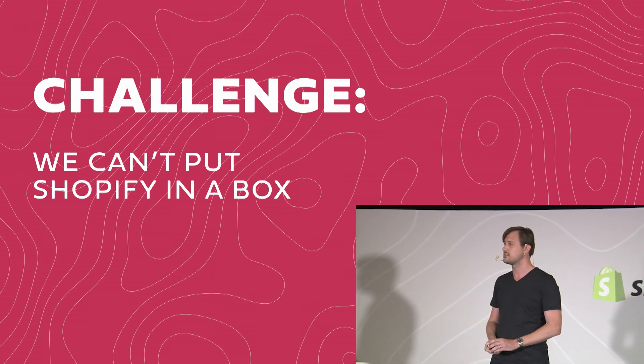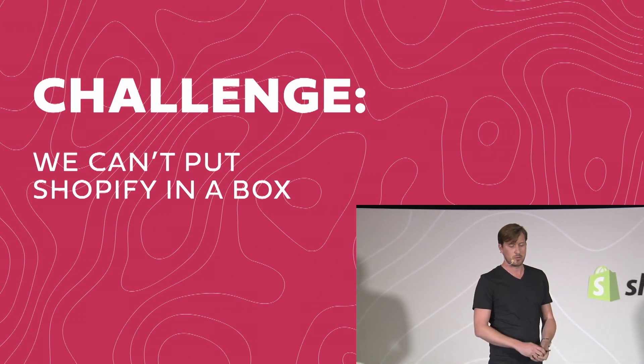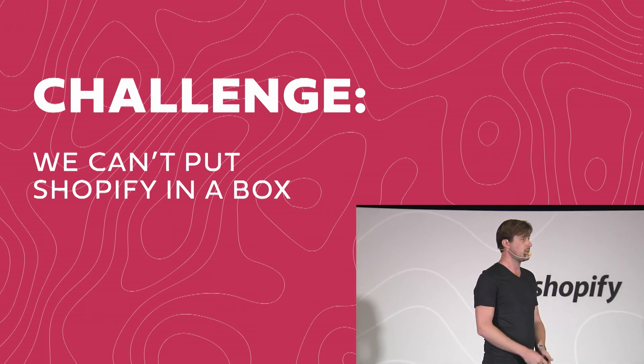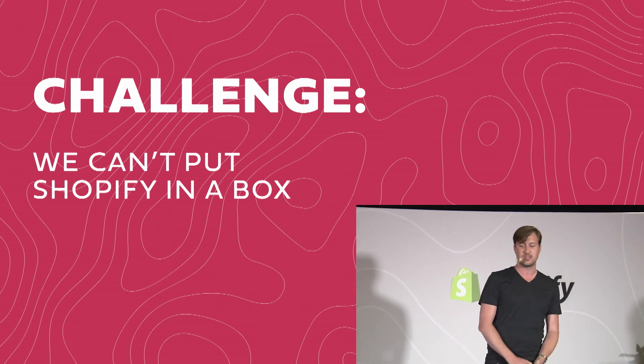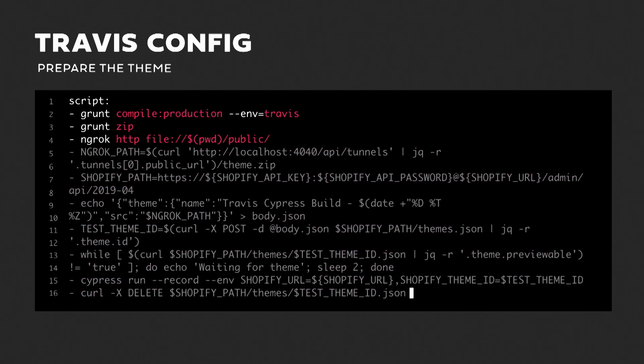What we're going to do is take the commit, push it up to a brand new theme on Shopify via the API, run the tests, and then clean up afterwards. The first part: compile the theme — compress JavaScript, compile SCSS, whatever you have — zip it up, and make it available for upload to Shopify. We use ngrok here because Shopify's API for creating themes doesn't let you push a binary zip; you have to give Shopify a public URL where it can download the zip from. ngrok creates a dynamic tunnel into whatever machine it's running on.